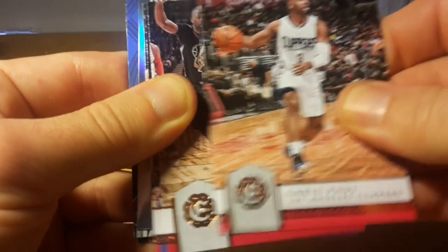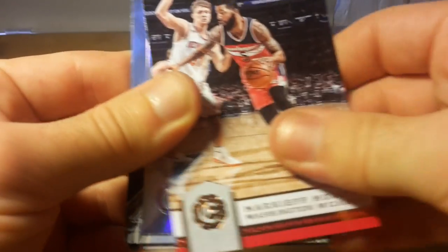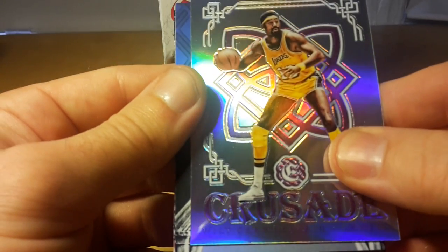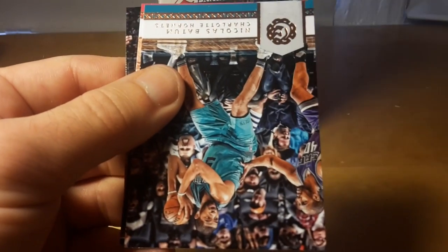Chris Paul. Markieff Morris and a crusade of Wilt Chamberlain — one of the greatest players in NBA history — and a battlement of Draymond Green.